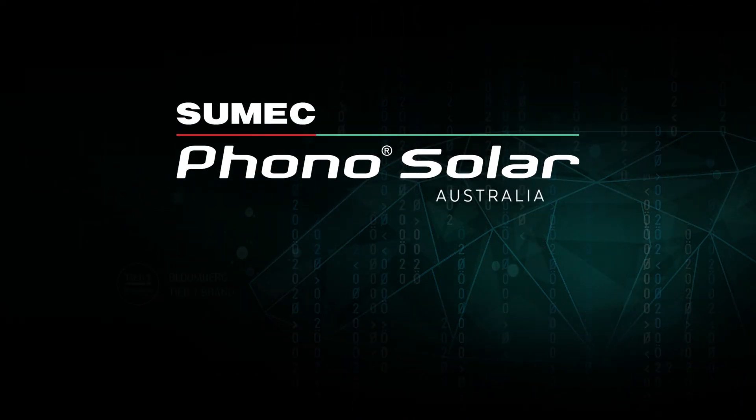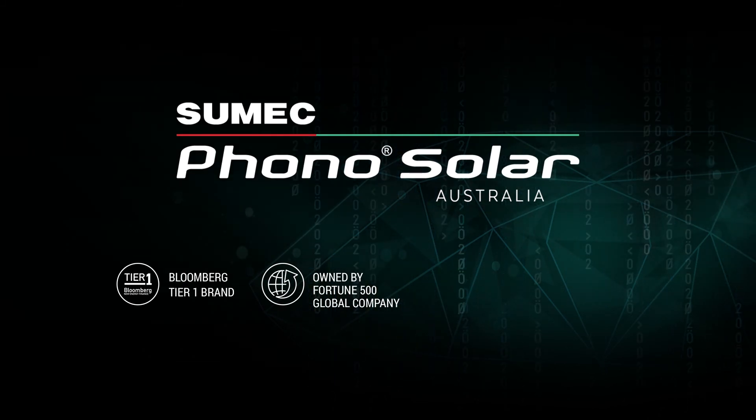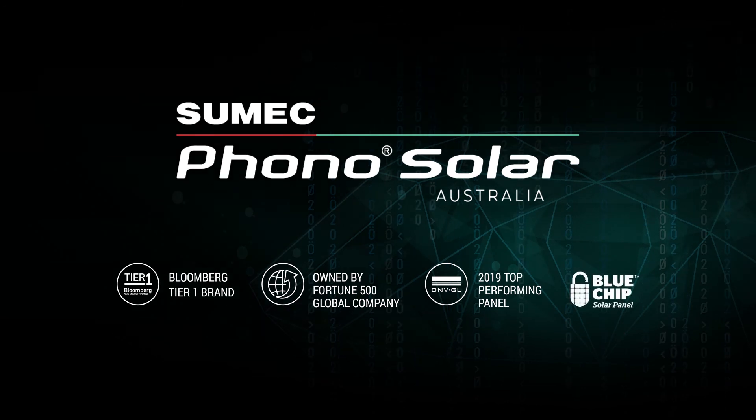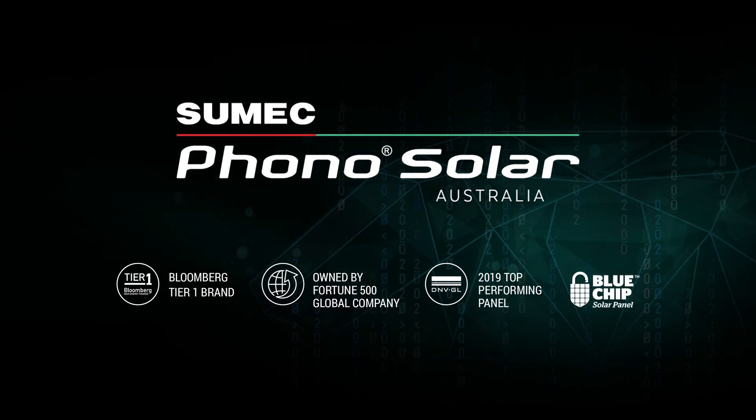SUMEC PhonoSolar are the Renewable Energy Division of Global Fortune 500 Sinomac and SUMEC Group, proud innovators of diamond module technology, responsibly manufacturing and warranting a diverse range of products in Australia for over a decade.